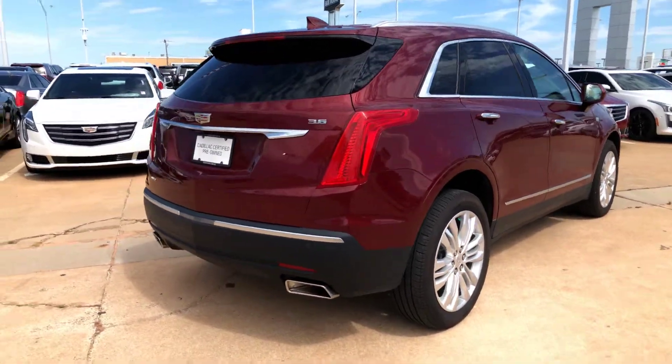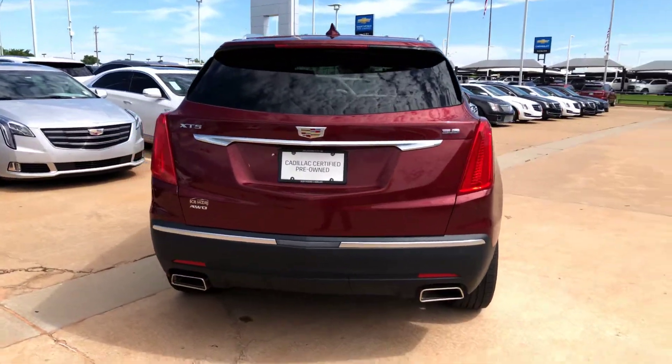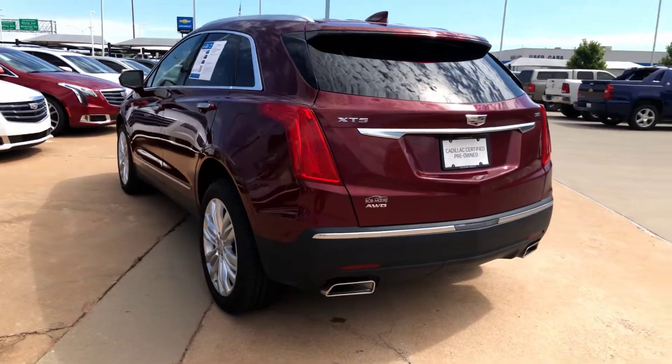It's the Red Passion Tint Coat with black interior. Has tons of equipment that you like: the embedded navigation, heated and ventilated front seats, heated back seats, the panoramic roof, backup camera, remote start, and push-button start.